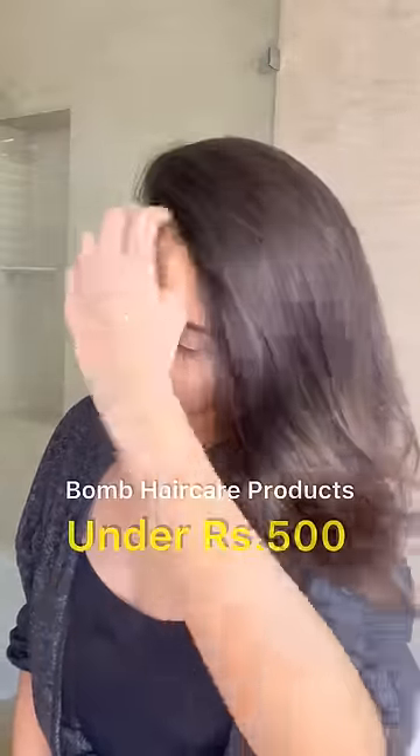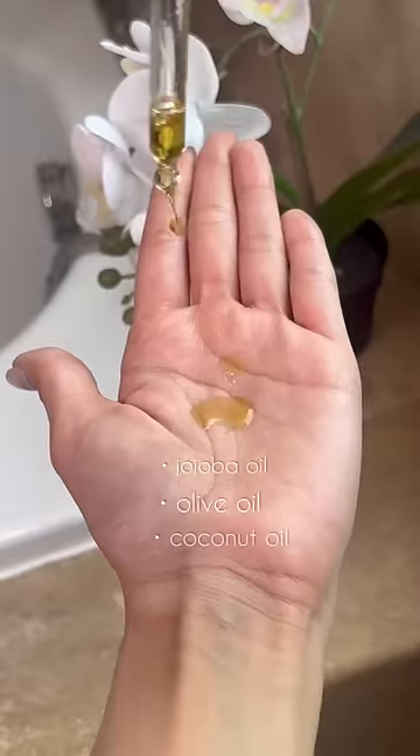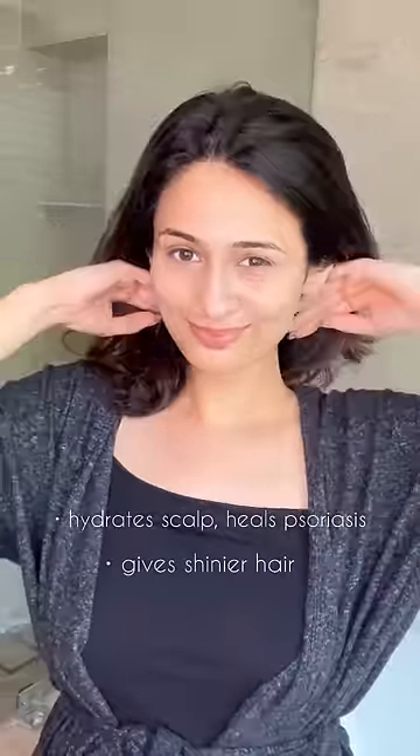Budget hair care products under 500 rupees for super soft shiny hair. Bubble Farm's herbs infused oil has jojoba, olive, coconut, and sesame oil. I love how it hydrates the scalp, helps with psoriasis, and gives shiny hair when applied overnight.